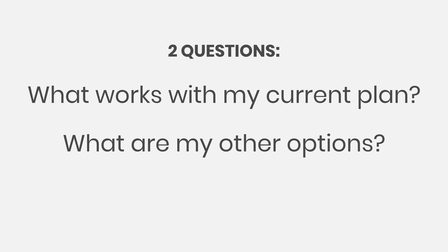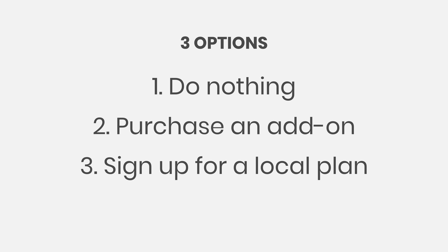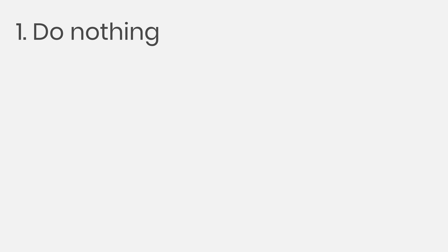When you're traveling internationally, you have three main options. First option is to do nothing, second option is to purchase an add-on for your current plan, and the third option is to sign up for a carrier and plan at the country you're visiting. The first option is simple — just toggle your phone into airplane mode to avoid any potential international data roaming charges. You'll be able to use Wi-Fi at your hotel and coffee shops, and for a lot of people, this is the best option.